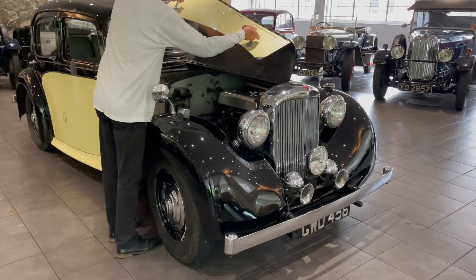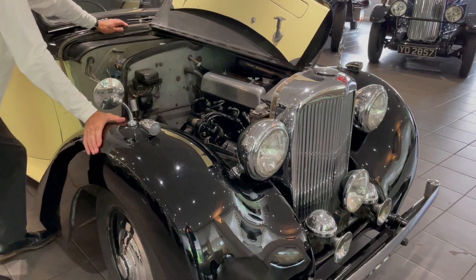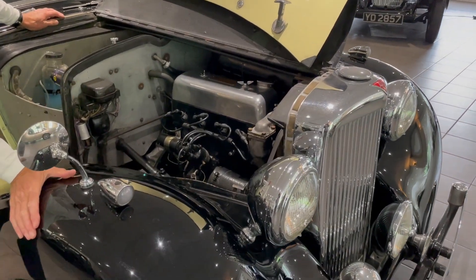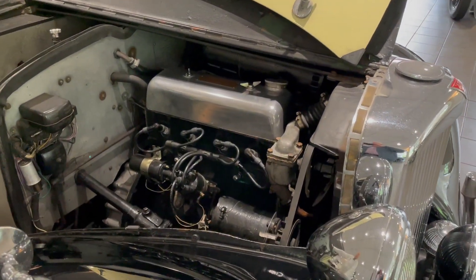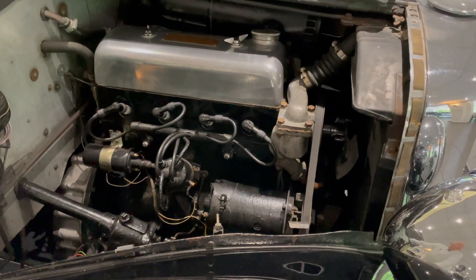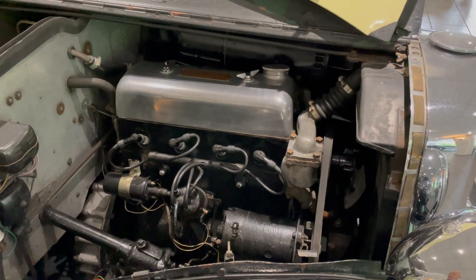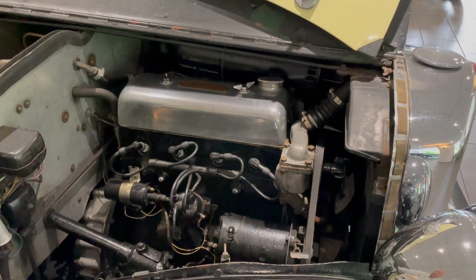This engine is the 1892cc unit — a long-stroke four-cylinder engine which, with a single carburettor, produces around 65 brake horsepower, making it good for 74–75 miles an hour. It's a well set-up engine and the current owner has been very pleased with its performance and reliability.